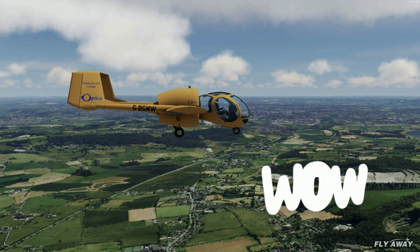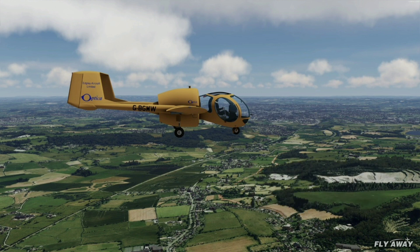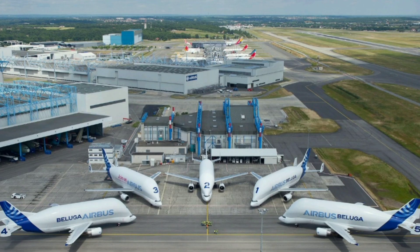These odd planes are now found in a variety of places, including air force bases and museums all over the world. That doesn't mean all unusual planes are out of commission, because many of them are still being used today for a variety of purposes. One thing is certain: there is no shortage of weird-looking airplanes in the world today. So if you're curious about these planes and want to judge for yourself why they are labeled as odd or unusual, this is your lucky day.